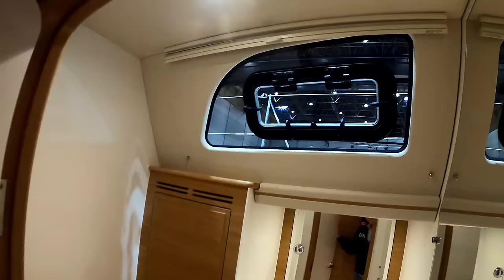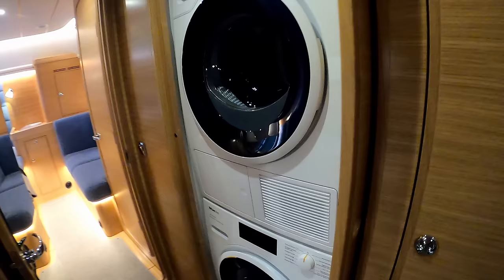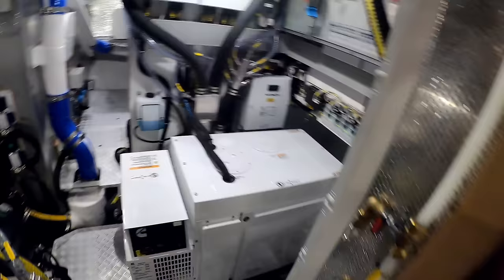Coming aft - pièce de résistance - you have a separate washing machine and dryer. Very, very sensible. And there's a hanging locker here for wet gear. There's access to a tank at the back, and then centrally before we get into the owner's cabin, I've got to show you this door - basically a walk-in engine room.